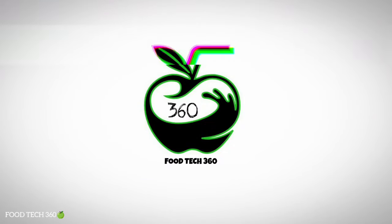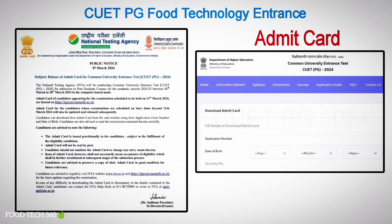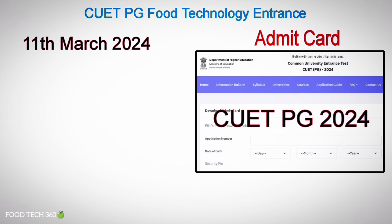Hello friends, welcome back to our channel for Tech 360. NTA has released the Admit Card for CUETPG Entrance Exams. Admit cards for candidates whose examinations are scheduled on later dates beyond 11th March 2024 will be updated and released subsequently on their official website.